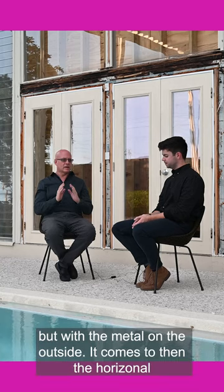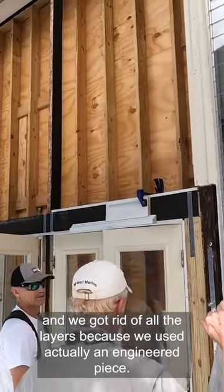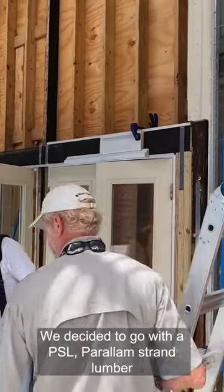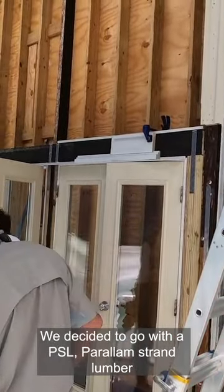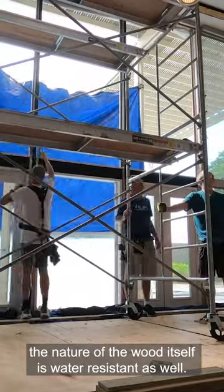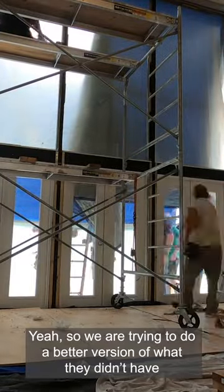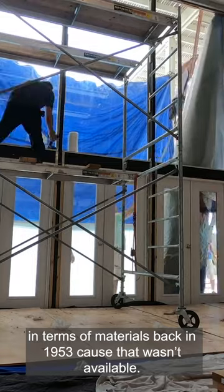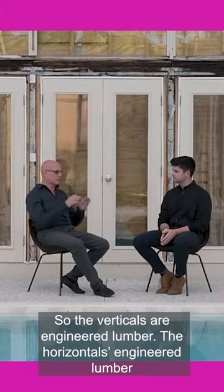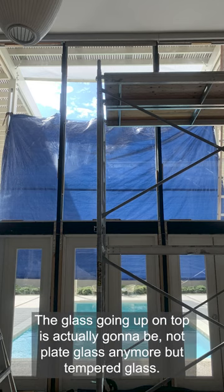With the metal on the outside it comes to the horizontal, and we got rid of all the layers because we used an engineered piece. We decided to go with PSL — parallel stranded lumber — so even though we detailed it to be water resistant, the nature of the wood itself is water resistant as well. We're trying to do a better version of what they didn't have in terms of materials back in 1953, because that wasn't available. The verticals are engineered lumber, the horizontals are engineered lumber.